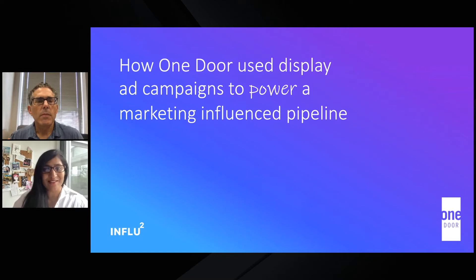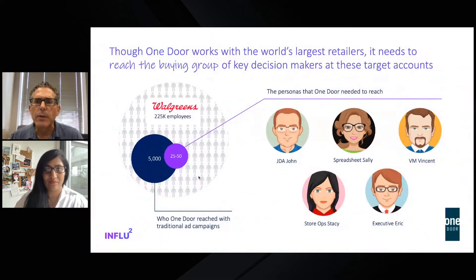Ken, I was hoping you could tell us a little bit about One Door's challenge with its ABM program and what the impetus was to use Influ2. A few years back, we conducted a deep dive into our personas and found that on average, our buying group consisted of about 15 to 20 people at each company. Our target accounts are large retail stores like grocery, drug, specialty, and big box. Within those buying groups, we have key personas that are primarily HQ-based, and they work in either space planning, visual merchandising, or store operations.